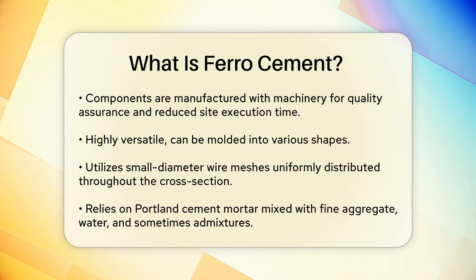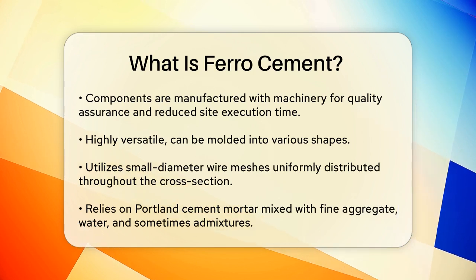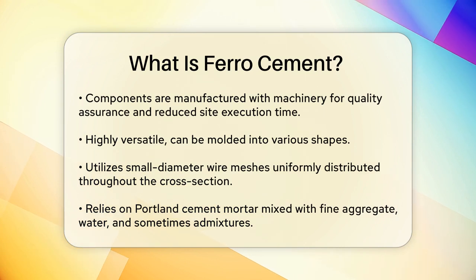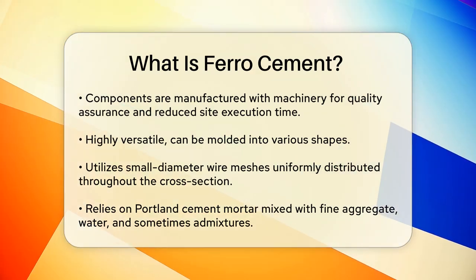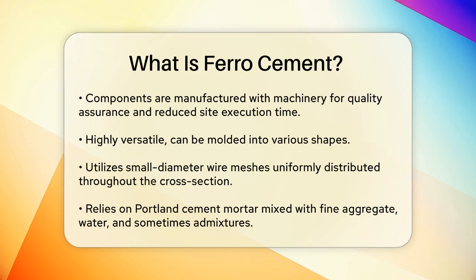Ferrocement is highly versatile and can be molded into any desired shape. It uses a large amount of small diameter wire meshes distributed uniformly throughout the cross section. Instead of using concrete, ferrocement relies on Portland cement mortar, mixed with fine aggregate, water, and sometimes admixtures. Its strength depends on two main factors: the quality of the sand-cement mortar mix and the quantity of reinforcing materials used.